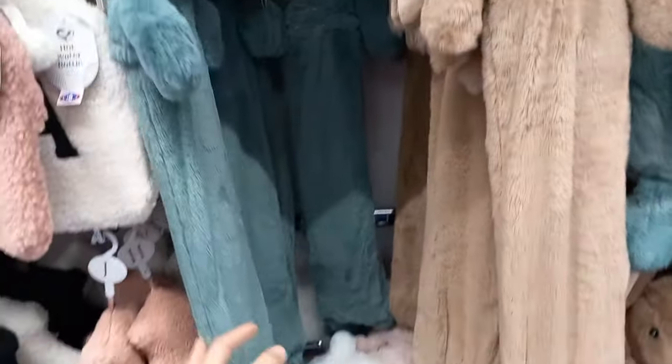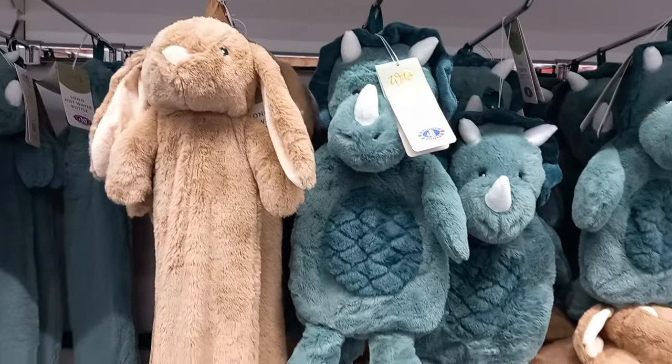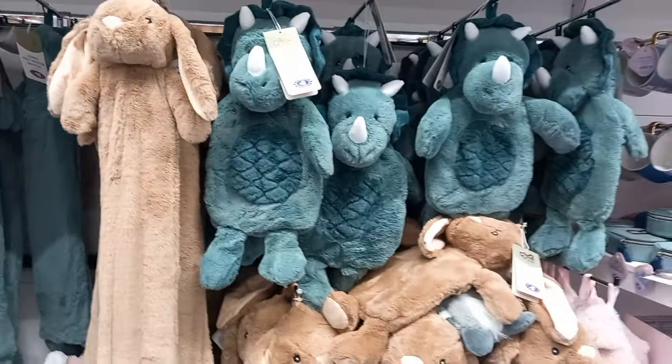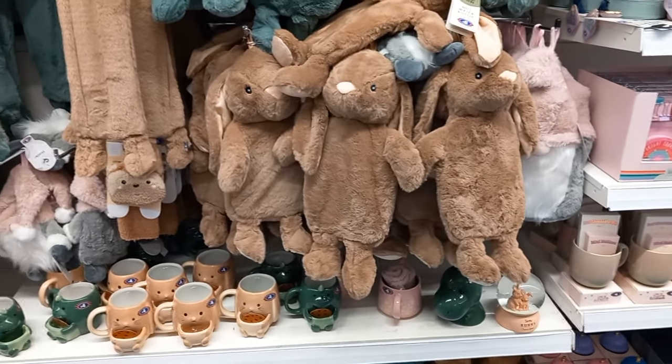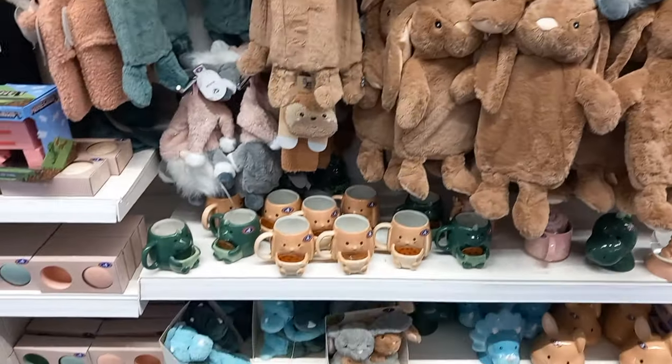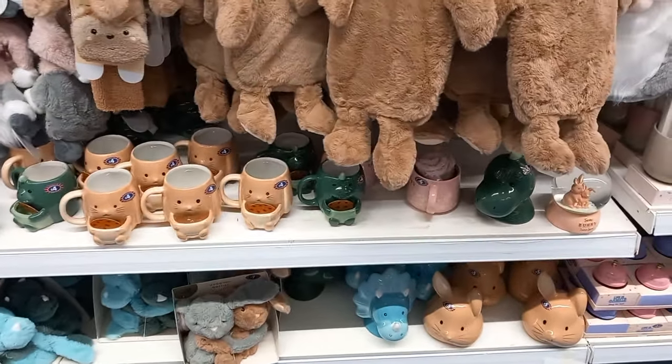They had dinosaur and bunny long hot water bottles that I think my little one would love, even though it might be the same size as him. They had long ones and short ones, and also gonk ones too. There were mugs at the bottom that you could put a biscuit in, but it's only room for one.